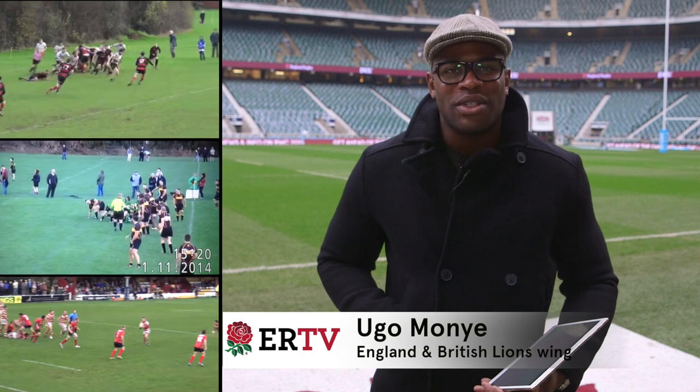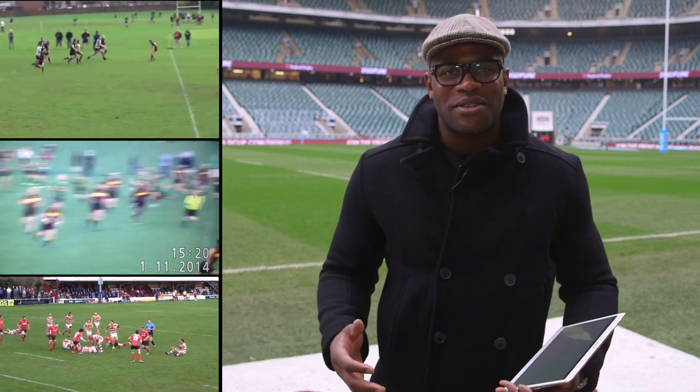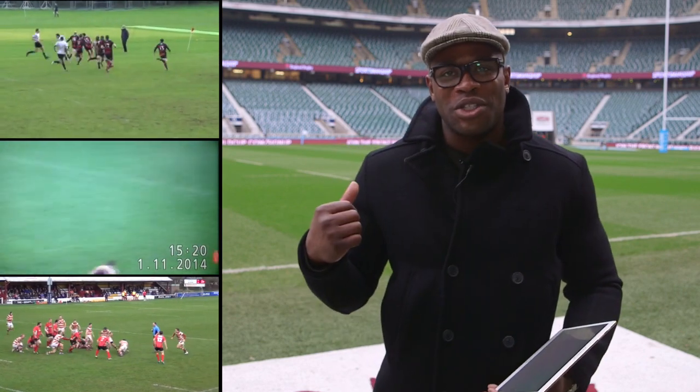Hi, I'm Hugo Monnier, Harlequins, England and British and Irish Lions winger, and I can tell you as my job there's no better feeling than scoring a try. I've been lucky enough to score a couple on this beautiful pitch here at Twickenham. We've had some fantastic entries in for the November Samsung try of the month. Let's have a look at the four runners up.